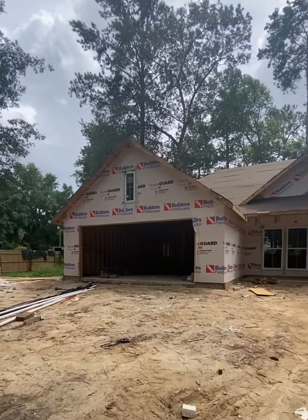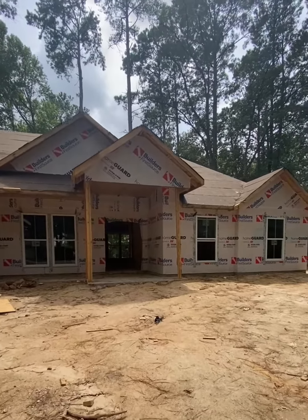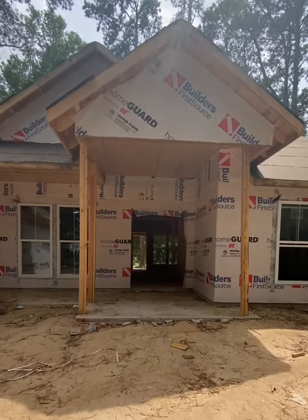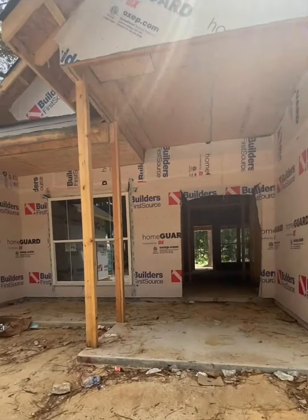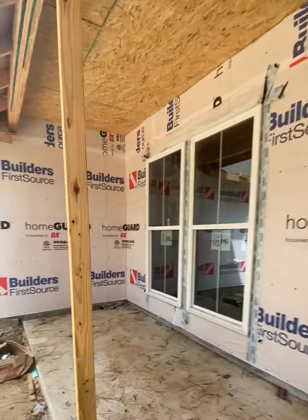We're gonna walk in — here's your garage to the left. We're gonna walk in the main entrance to the home and see what we see. It's got a nice big front porch.